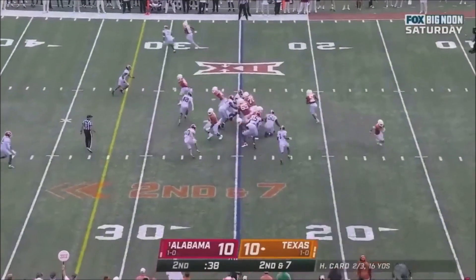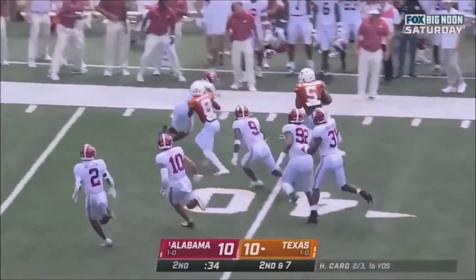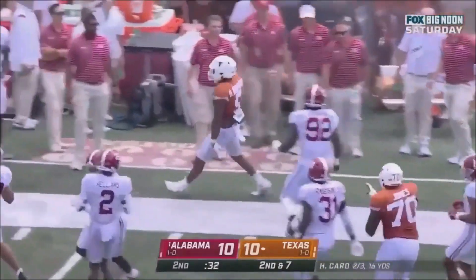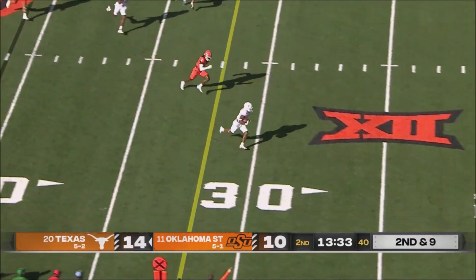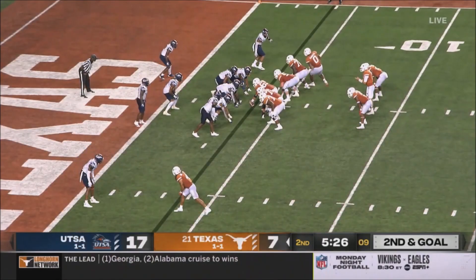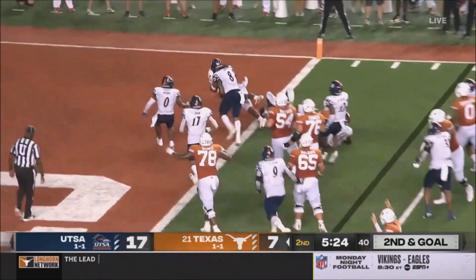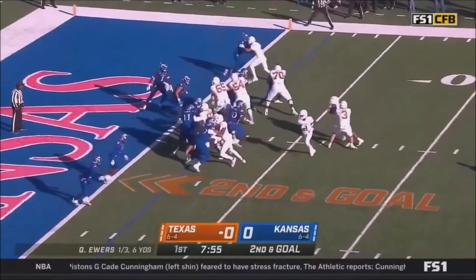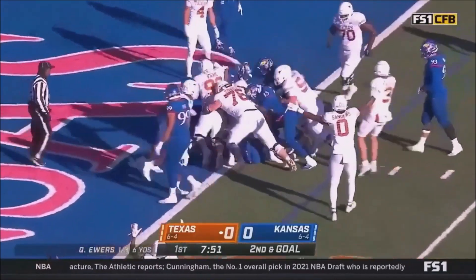Second down, here's Robinson — hits the edge, Robinson cuts it up, Robinson lowers his shoulder and gets out. Ewers to throw, going for Robinson, is open, caught inside the 20 — a breakdown defensively. Robinson behind center, flanked by the running back, Bijan Robinson, open hole, and finish worthy. The motion man, give it to Robinson — Robinson keeps the legs churning in his hands.